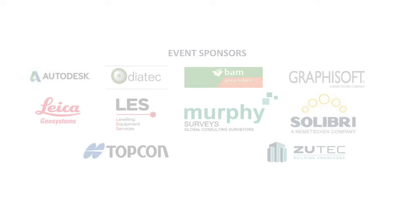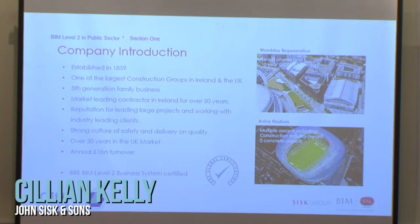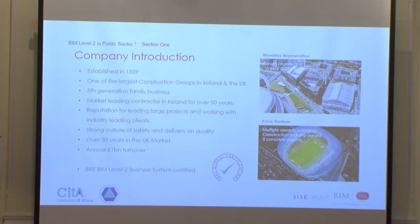My name is Killian Kelly, I'm a BIM lead at CISC. CISC was established in 1959, the largest construction company in Ireland and the UK, a 5th generation family business, market-leading contractor for over 50 years with a reputation for leading large projects and working with industry-leading clients. We have a strong culture of safety and quality, over 30 years in the UK market, an annual one billion turnover. Last year we achieved our BIM level 2 business system certification — the first main contractor in Ireland to do so.